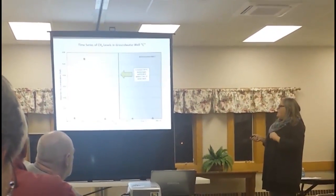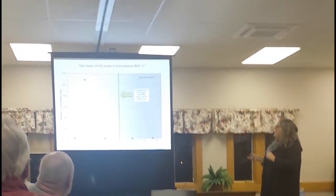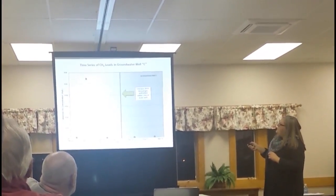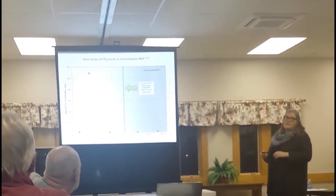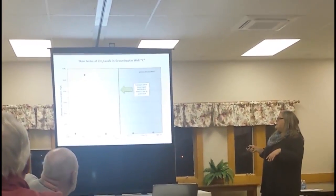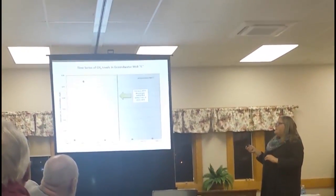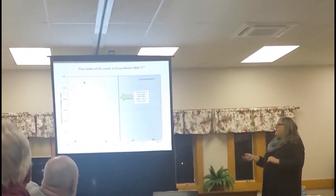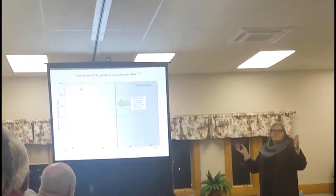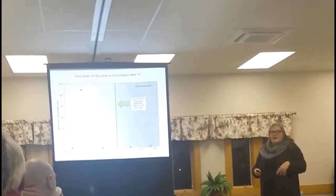This line indicates when the natural gas well was drilled on that property. Our highest methane concentration sample was observed before the well was drilled, and most samples both before and after the well was drilled were in the low range. That's consistent with all the wells we sampled over a time series — we never saw a significant increase in methane concentration after a fracking well was drilled.